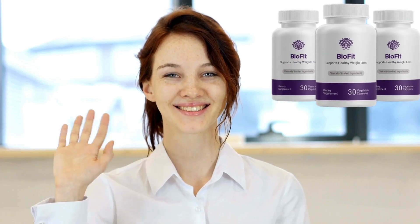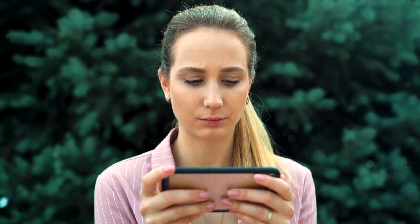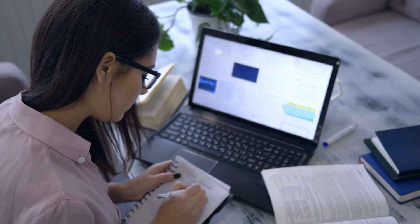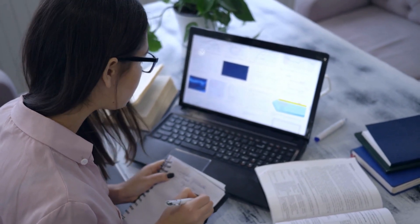Hey guys, welcome to this video review about BioFit. My name is Lana and today I want to give you all the information you need to know about BioFit in this quick video. If you're interested in learning more about BioFit, I recommend you stay with me until the end because I have some important alerts to share with you.